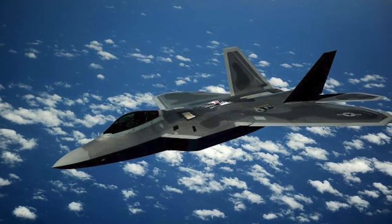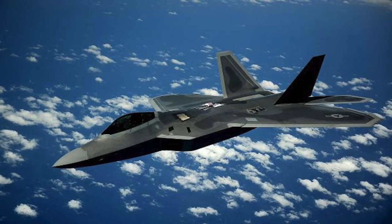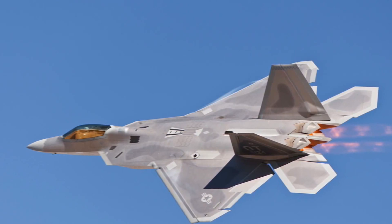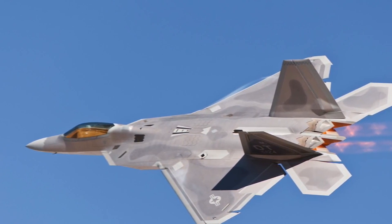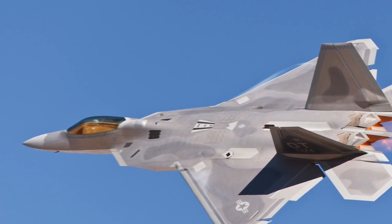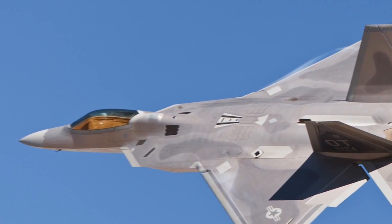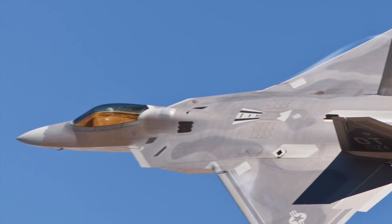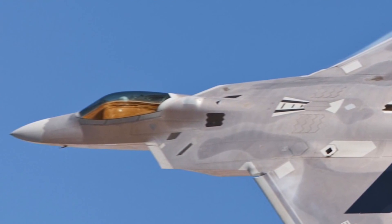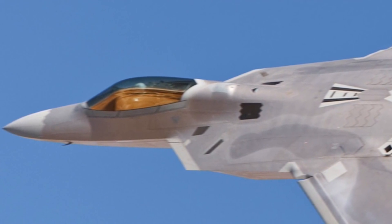Its technology is so advanced that the F-22 cannot be exported under American federal law. The Raptor has three internal weapons bays — a large bay on the bottom of the fuselage and two smaller bays on the sides — which can accommodate air-to-air as well as air-to-ground attack missiles and bombs. The MiG-29 is North Korea's most modern fighter, and the F-22 is a generation ahead of it; coupled with better US pilot training and strategy, it is expected to quickly achieve air superiority over North Korean skies.